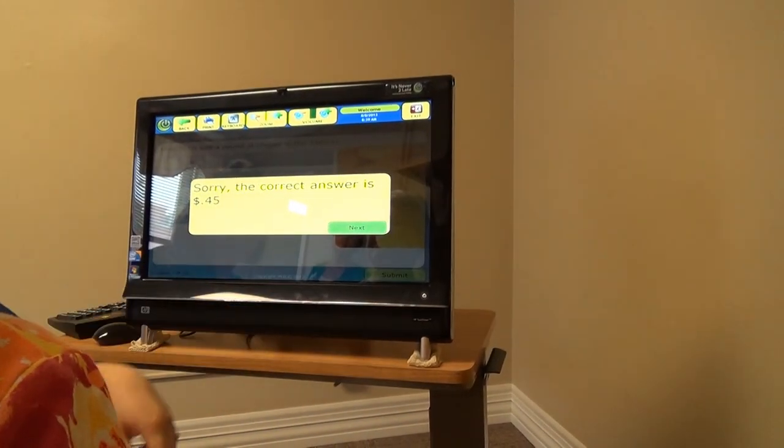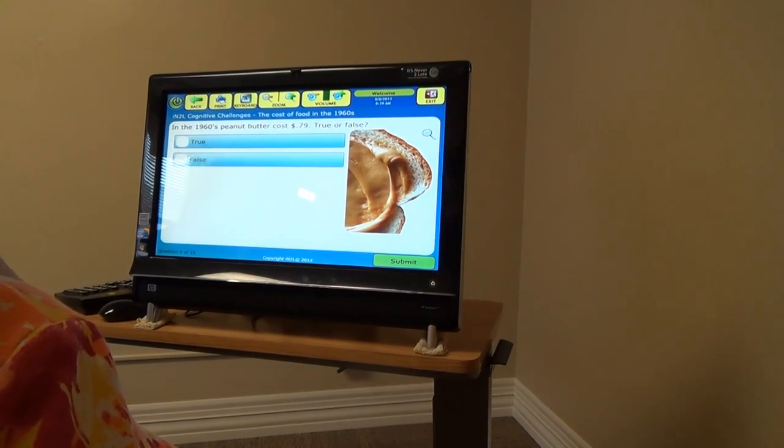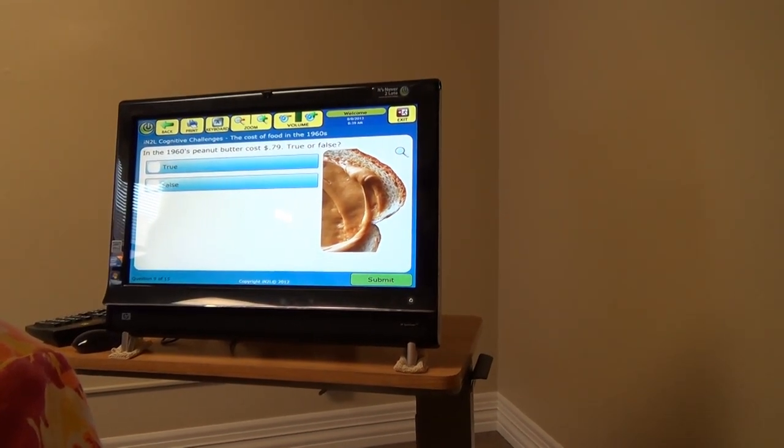45. We're overpaying for groceries. Extra loud. 1960s peanut butter — 79. Seems terrible. True. Think it's true?